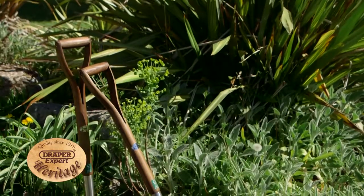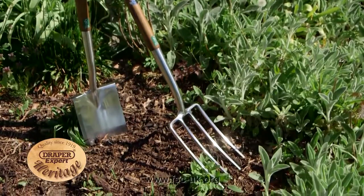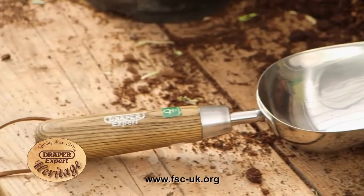The wooden handles are sourced from a network of FSC managed and certified forests and plantations — a worldwide organisation promoting their skill and time to the responsible management and protection of the world's forests.